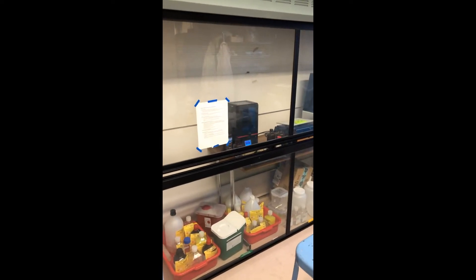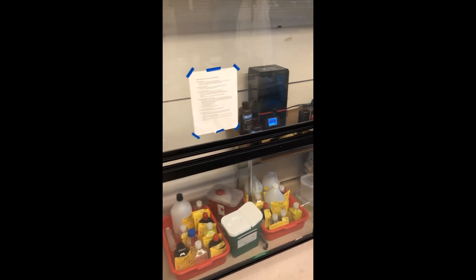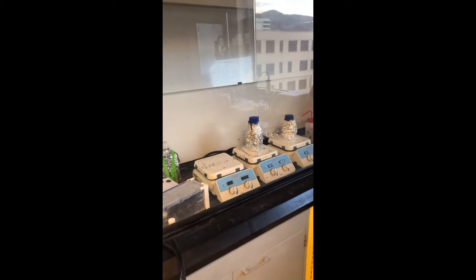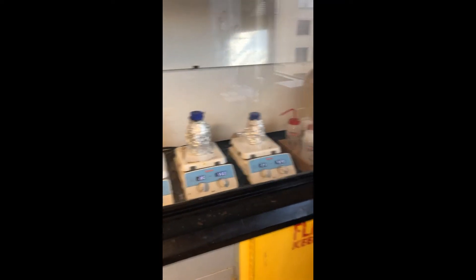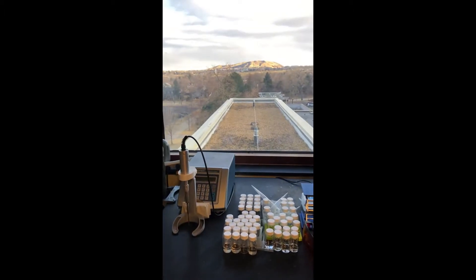Moving on over here, we have our fume hood where we keep our waste and sometimes biohazard waste when we use rabbit eyes for our ex vivo testing of drug release. Here we have our 3D resin printer. Here's our second fume hood where we have hot plates and magnetic stir plates. Right now we have two light-sensitive solutions that are mixing. Here we have another bench with a nice view as well.